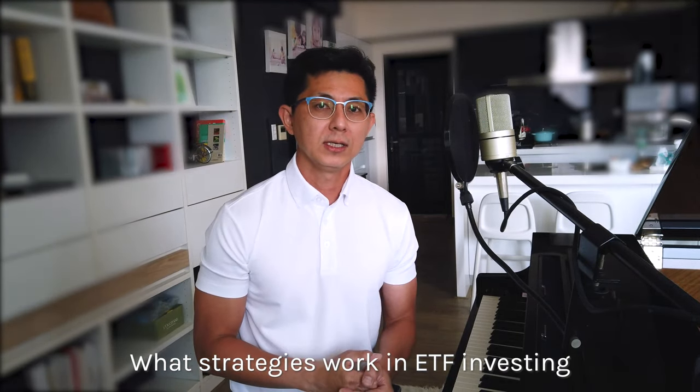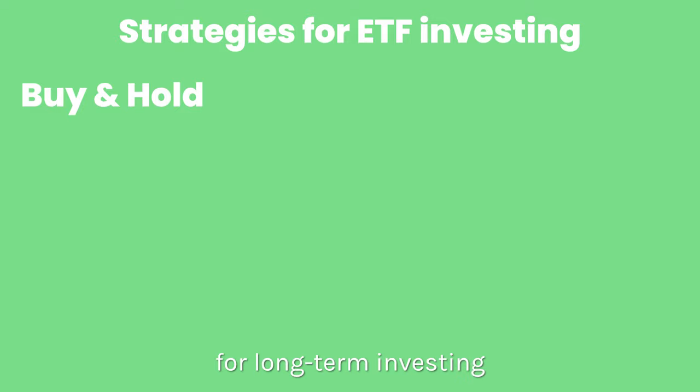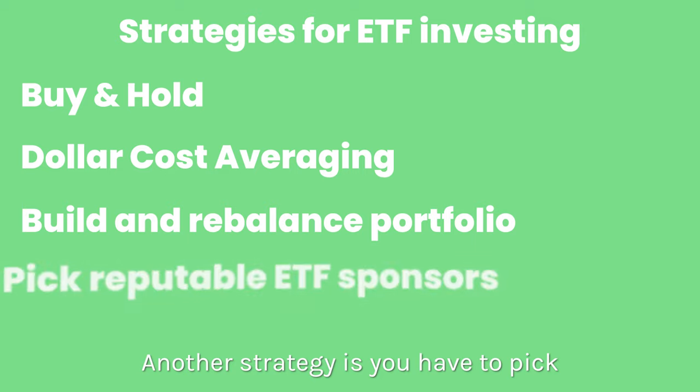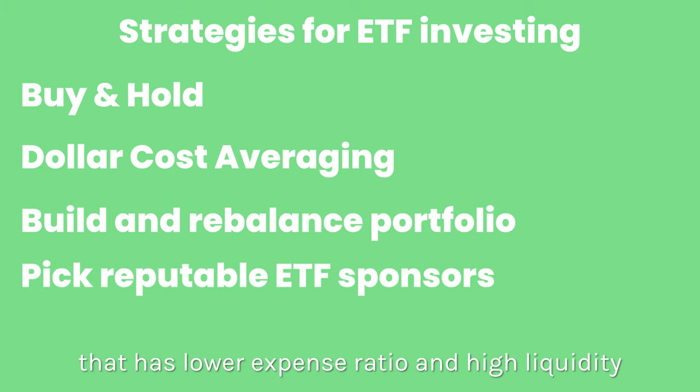What strategies work in ETF investing? One, you can buy and hold for long-term investing. Two, you can do dollar cost averaging. Three, you can build a portfolio and rebalance on your birthday. Another strategy is to pick reputable ETF sponsors that have a lower expense ratio and high liquidity.